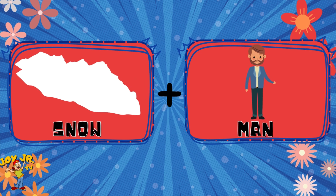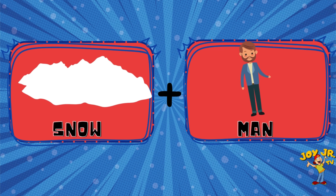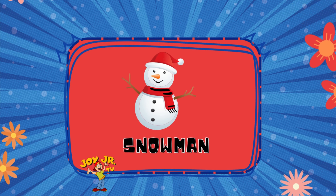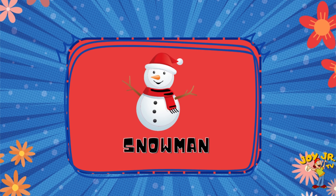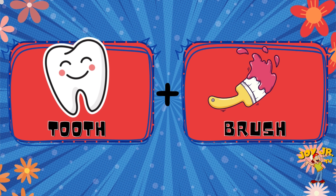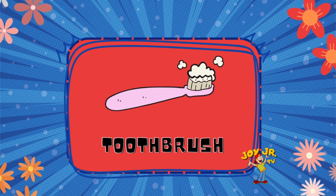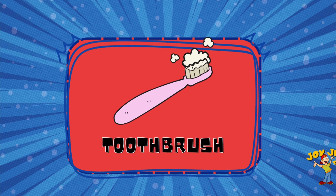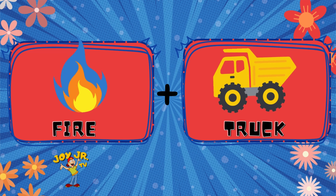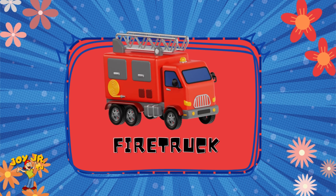Snow. Man. Snowman. Tooth. Brush. Toothbrush. Fire. Truck. Fire truck.